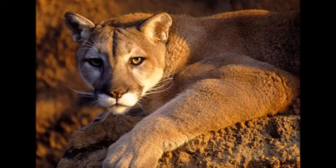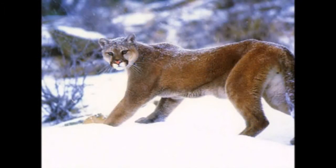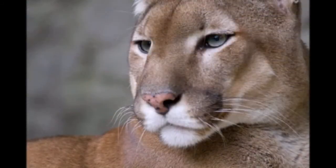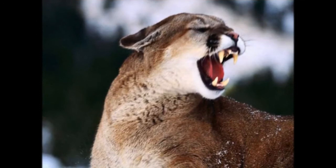Uneaten carcasses provide food for other surrounding animals. Pumas hunt mainly deer, elk, and guanaco; however, the cougar also eats other animals, including other cougars and livestock. In a year, a puma eats between 800 to 1,300 kilograms of meat — that is about 48 ungulate animals.